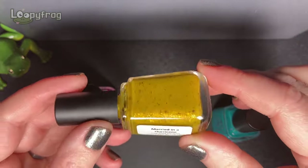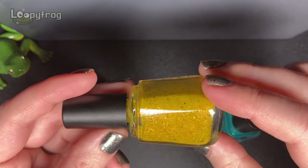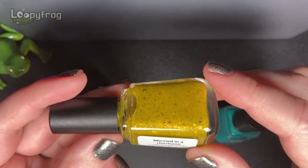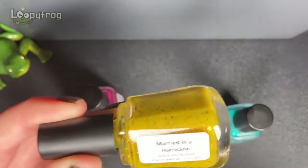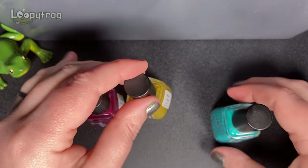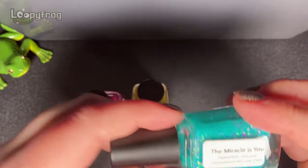And this is a mustardy yellow. Mustard yellows are good for autumn - I am not a mustard person at all but there's so much prettiness inside that I'm willing to give it a go. So this is Married in a Hurricane and this third one is from the same Mix Along Swatchfest exclusive.